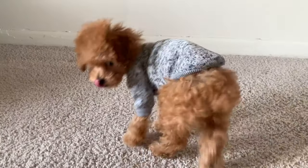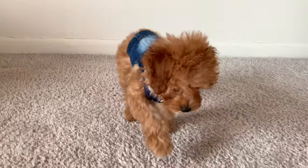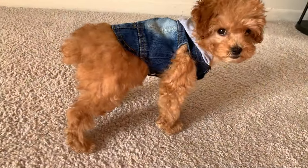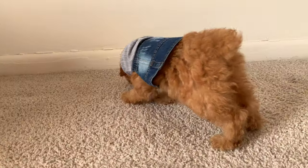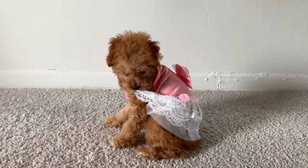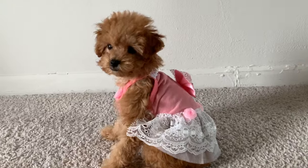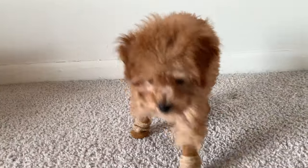Up next we have GG looking so adorable — she is serving looks in this outfit. Look at her little denim jacket, it's almost like a little vest with a hoodie, so cute. She is strutting her stuff, moving all around, and she did like this one. She looks absolutely precious. She's such a good girl — I just had her doing tricks this entire video, but she got lots of rewards for it.